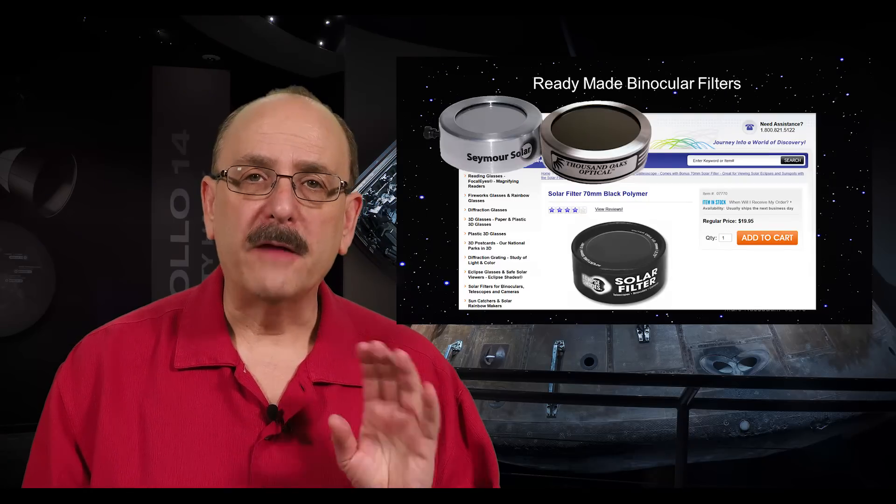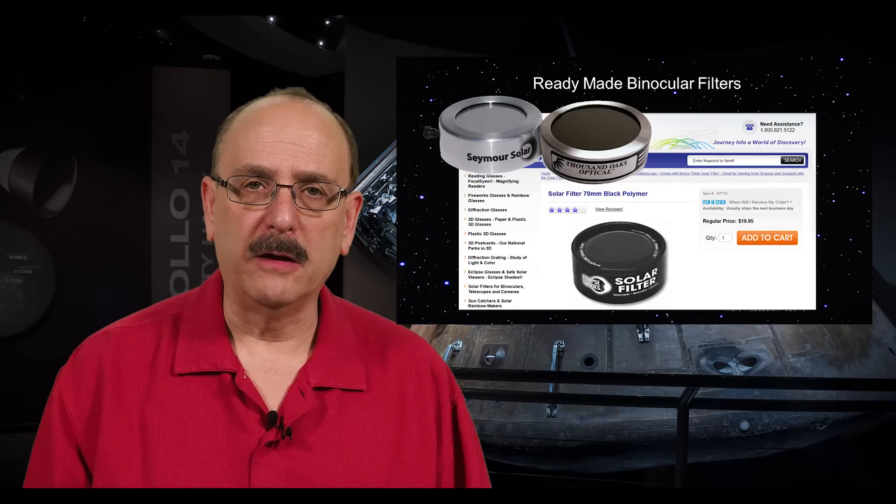Binoculars will really enhance your enjoyment of the event. You can find filters to purchase for use with your binoculars through a quick search online. By the way, solar filters attach to the lenses that face the sun. Don't use the cardboard glasses with your binoculars, and never place any solar filter between your eye and the binoculars — the filters could melt or crack from the heat. Filters must go on the lens closest to the sun.